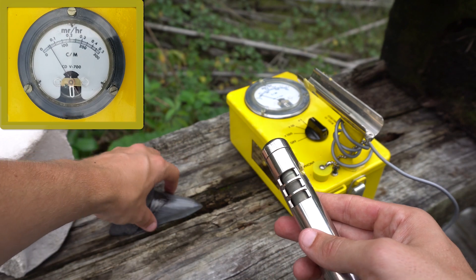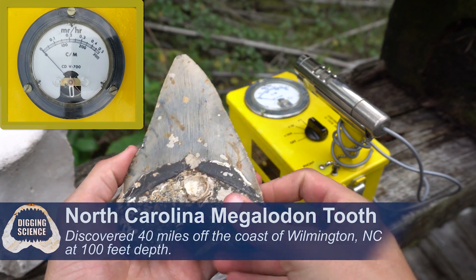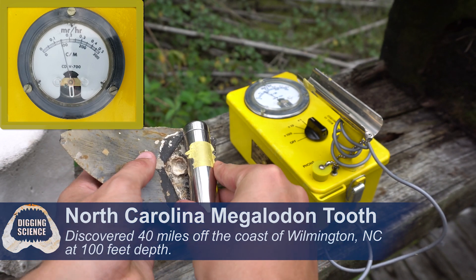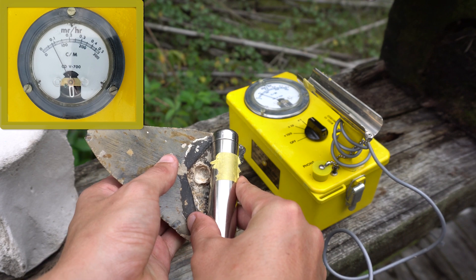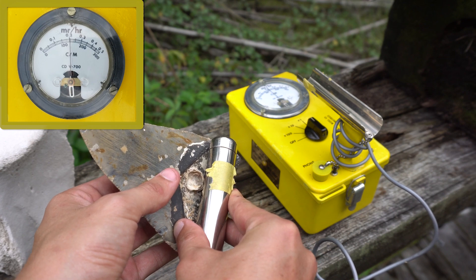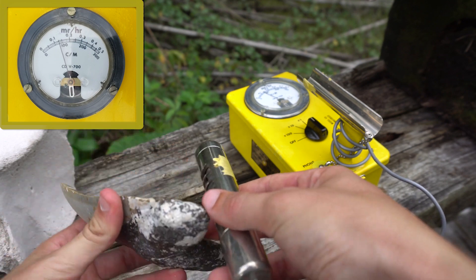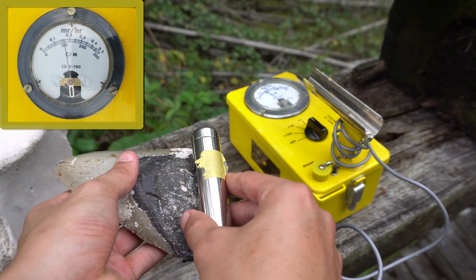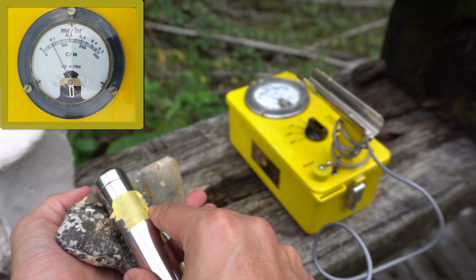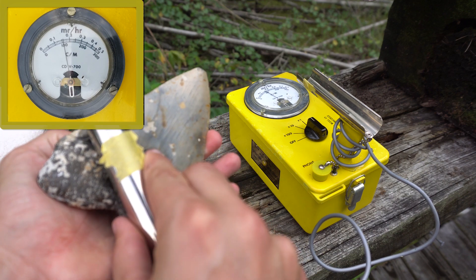Let's test the North Carolina megalodon tooth next. This big six-inch-plus tooth is definitely getting some counts. It seems to be kind of in between the Georgia teeth and the Central Florida teeth — that's definitely radioactive. Now don't worry, it is not high enough radiation to be harmful. But that is still significant. So we've already answered the question of whether megalodon teeth are radioactive, and it's really interesting to see that they differ based on locality.